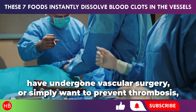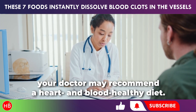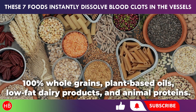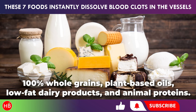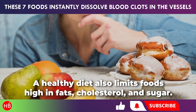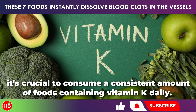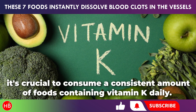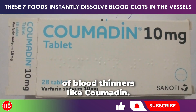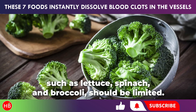If you have cardiovascular diseases, heart conditions, have undergone vascular surgery, or simply want to prevent thrombosis, your doctor may recommend a heart and blood healthy diet. This diet includes fresh fruits and vegetables, 100% whole grains, plant-based oils, low-fat dairy products, and animal proteins. A healthy diet also limits foods high in fats, cholesterol, and sugar. If you are taking blood-thinning medications, it's crucial to consume a consistent amount of foods containing vitamin K daily. Too much vitamin K can reduce the effectiveness of blood thinners like Coumadin. Green vegetables high in vitamin K, such as lettuce, spinach, and broccoli, should be limited.